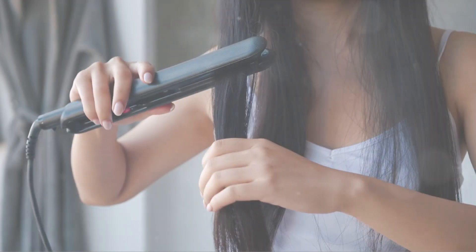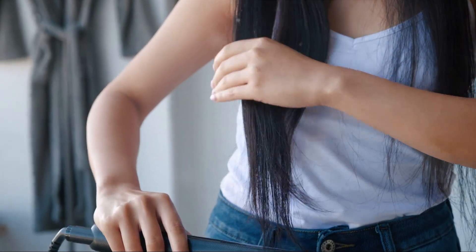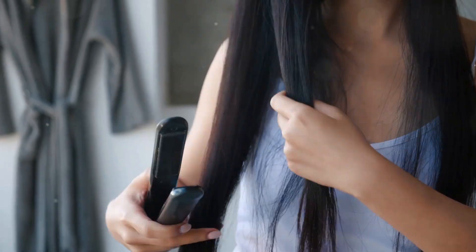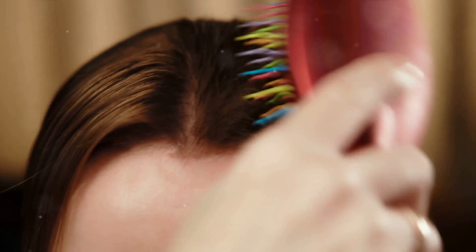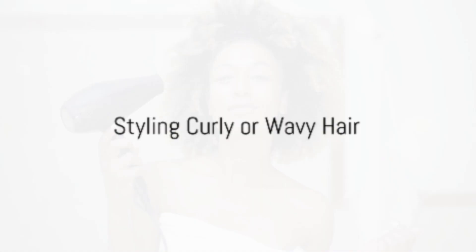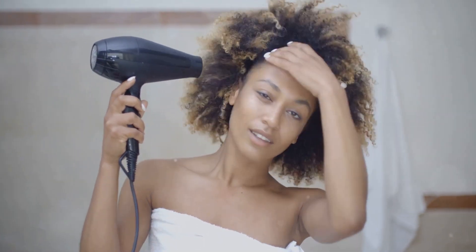Now, on to styling tips. The first rule of styling is to always protect your hair. Before using any heat tools, make sure to apply a heat protectant to shield your hair from potential damage. When it comes to creating volume, a simple tip is to change the parting of your hair — switching the parting can instantly give your hair a lift and create the illusion of volume. For those with curly or wavy hair, a diffuser is a must-have tool. It helps evenly distribute the heat, reduces frizz, and helps define the curls better.